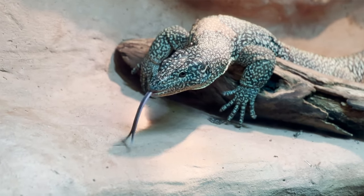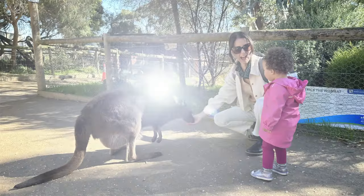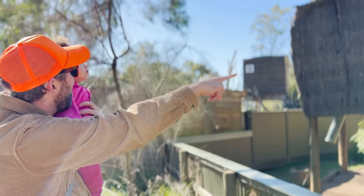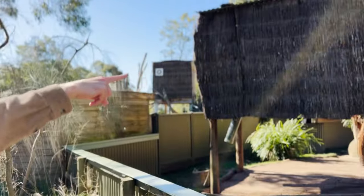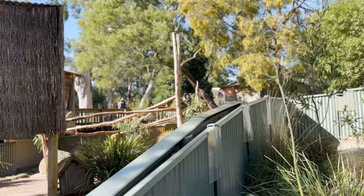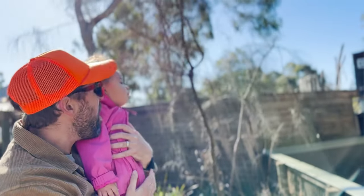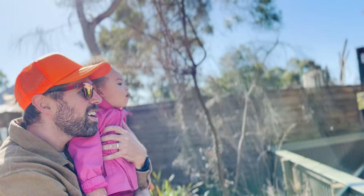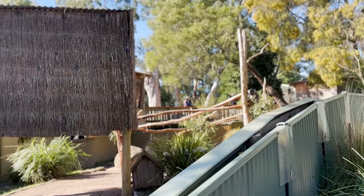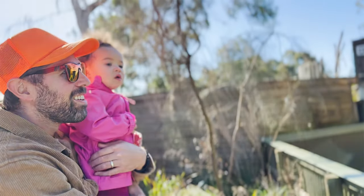Wow, we saw so many amazing Australian animals today. Look at all the fun we had. Thanks for watching. Bye! Uh-oh, what? Do you like the koala bear? You want to go play with him? Yeah? I don't think we can do that, though. He's so cool.